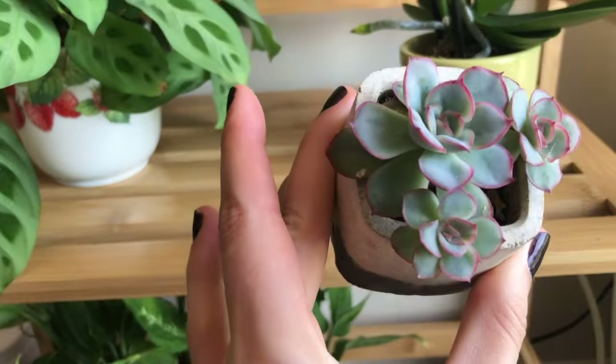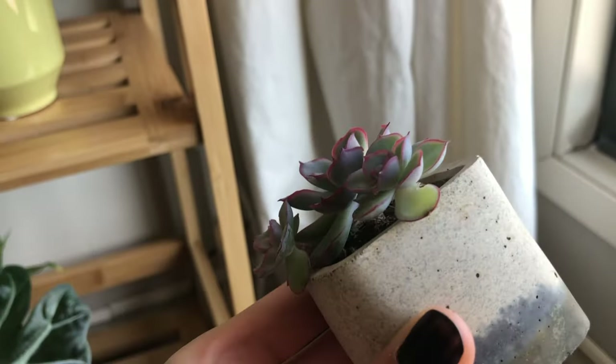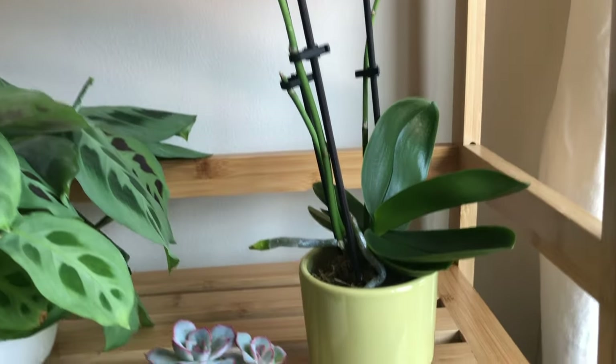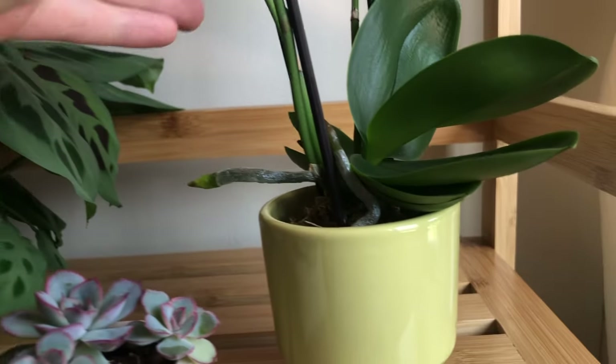My mom got me this for Christmas — look at the cute little pink on the succulent, very pretty. And another orchid with no blooms right now, but it's got these interesting-looking air roots coming out the sides.